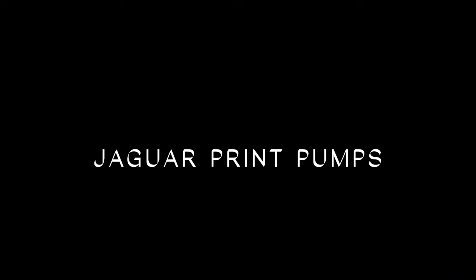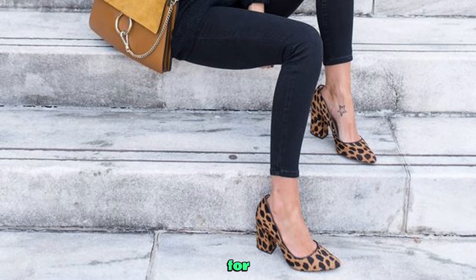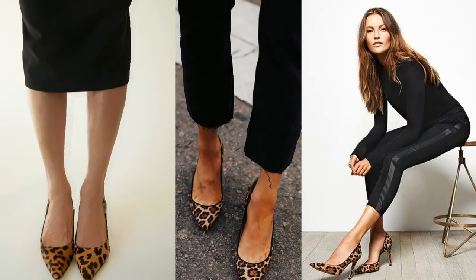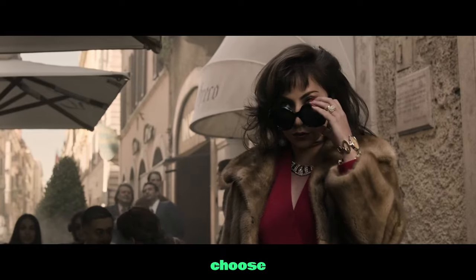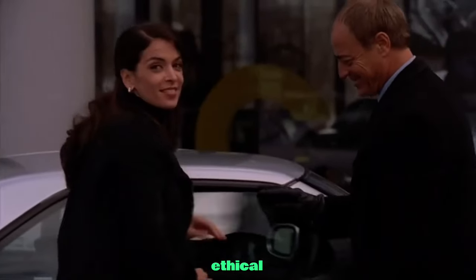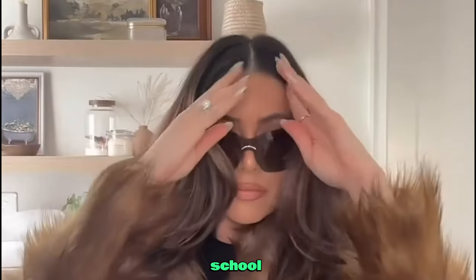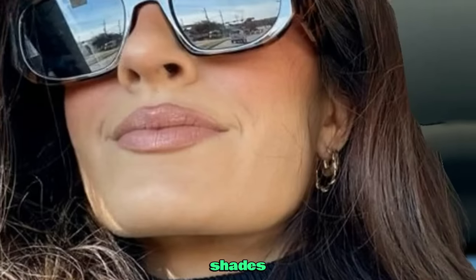Jaguar print pumps — walk with confidence with these bold print heels, designed for comfort and style. Fox fur coat — a staple of the mob wife aesthetic. Choose fox fur to blend classic glamour with modern ethical fashion. Vintage style sunglasses — add an air of mystery and old school charm to your look with these oversized shades.